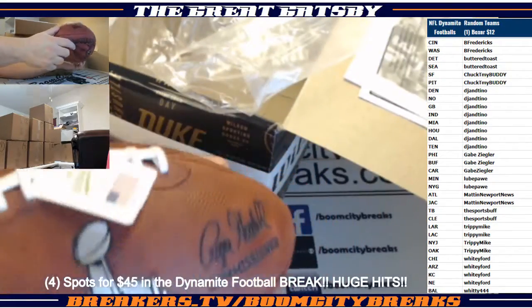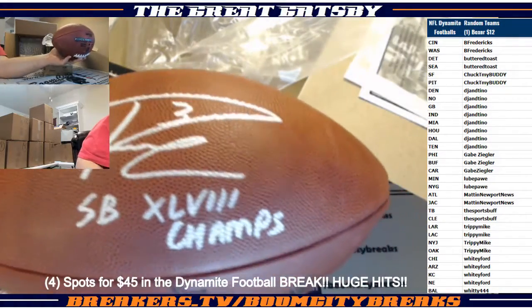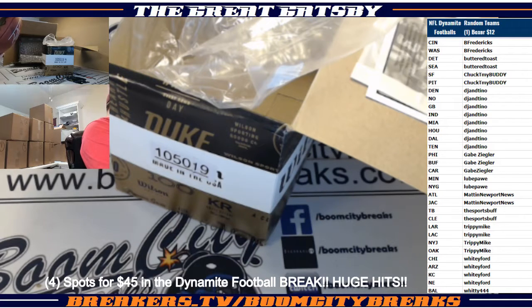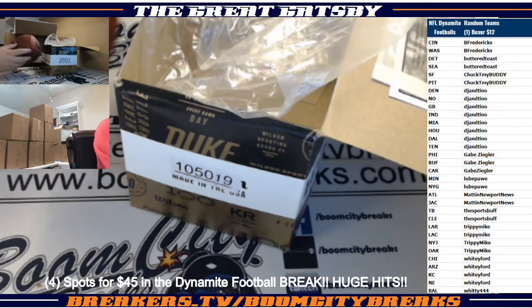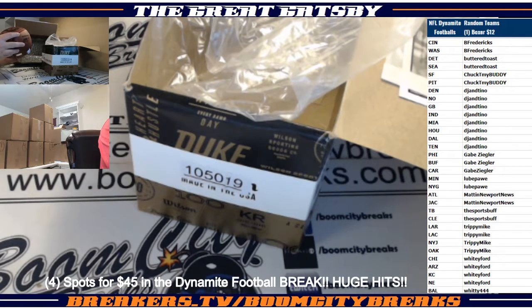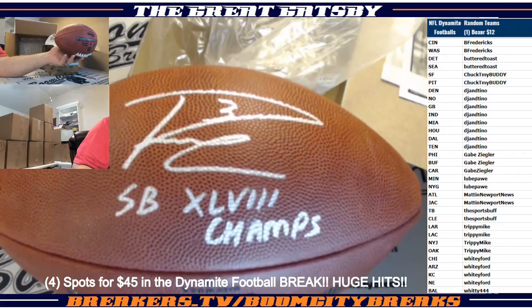Damn. This is on the Wilson limited edition football, guys. Nasty. I got to get a pic of this thing. And these are on the Duke footballs, man — these are not cheap footballs at all. Hawkwood would have loved to hit that damn ball. That's a sick football, that's a nice ball, buddy. Beautiful helmet. And this one's 4,814 out of 5,000 limited edition football, guys. So it's a limited edition football. Man, that is sick.